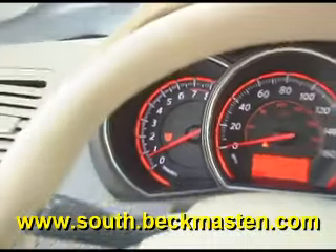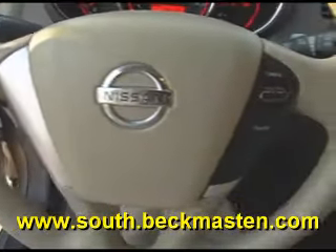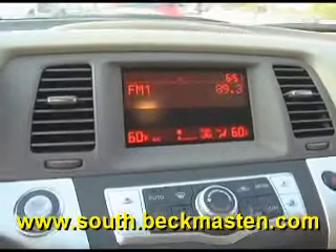Steering wheel controls, a CD player, a sunroof, and a rear entertainment center with a DVD player.